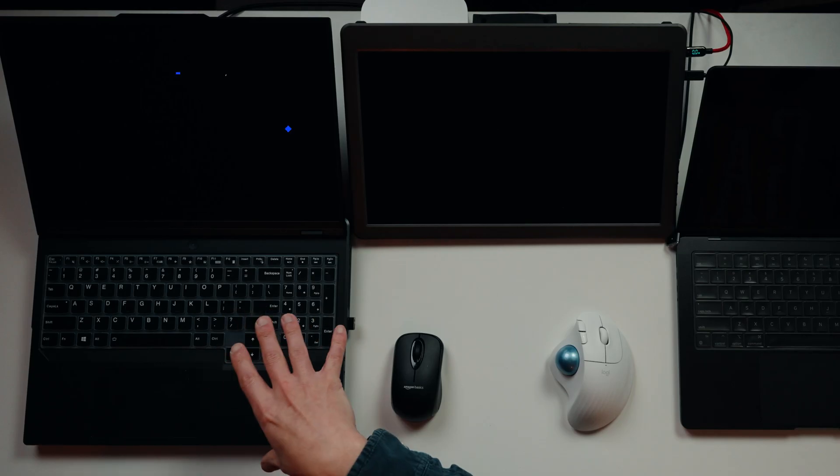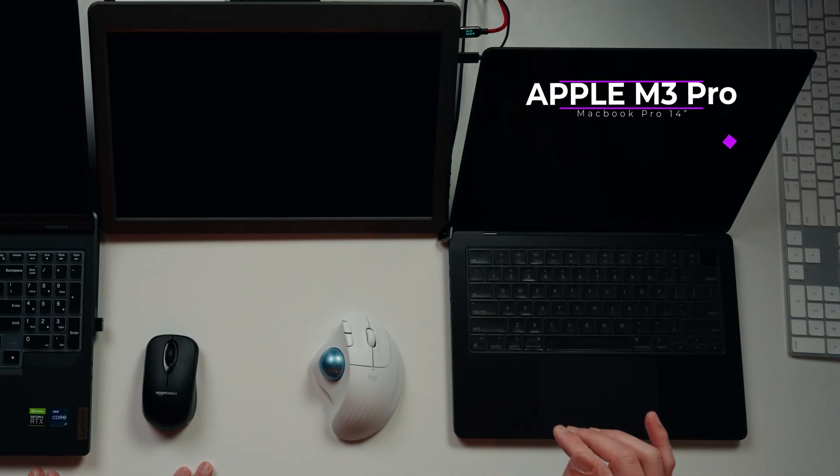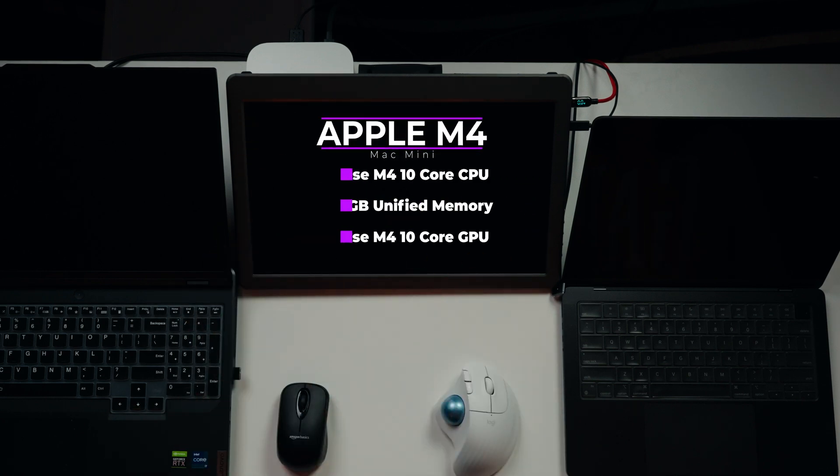Meet my 7-year-old son and my 10-year-old daughter — the judges for today. The contestants: a 13th Gen i7 with GeForce RTX 4060 — I paid $1,700 for this two years ago, today it's worth around $1,100. Then we have the M3 Pro 14-inch MacBook Pro base model with 18GB of RAM and 512GB storage. And finally, the M4 Mac Mini — the absolute base model, costing around $600.